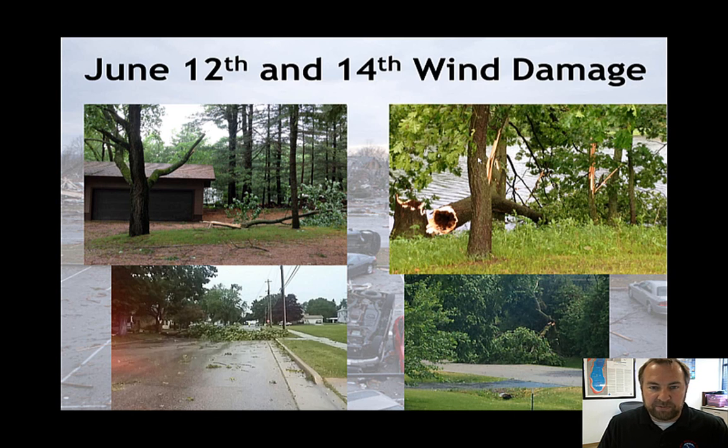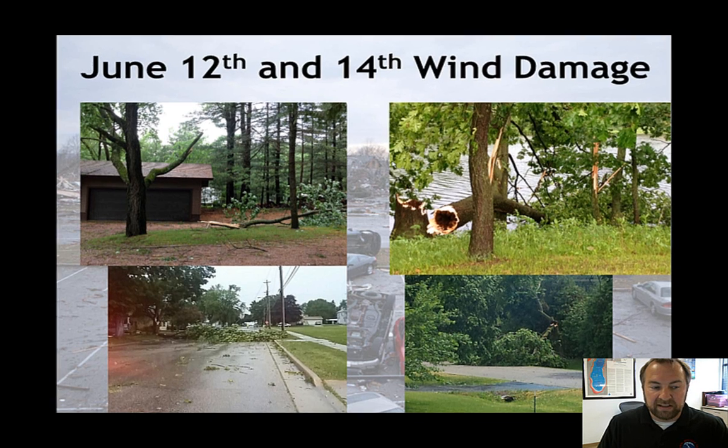The two main examples we had were from last Monday and last Wednesday. There was quite a bit of tree damage, some of it actually localized along some paths which made it look like it might have been a tornado, but really it was probably either a microburst or a derecho, which we'll talk about here in a little bit.